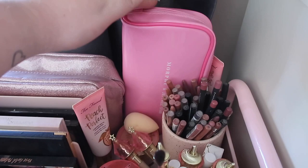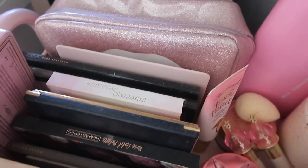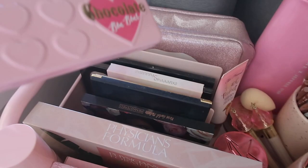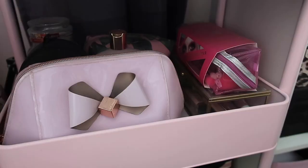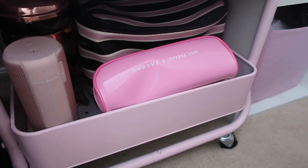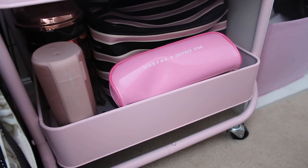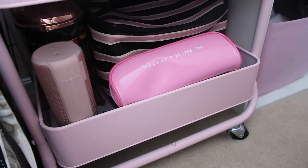I have a Kylie makeup bag and then some other palettes in here - some Too Faced, some Huda Beauty, the Shane x palette which I could never get rid of, some Tarte, and another Too Faced palette. Down in the next section I have some other pink stuff on display including a Ted Baker makeup bag and the Jeffree Star x Morphe collaboration with all his brushes. At the very bottom I have the other part of the Jeffree Star x Morphe collab, my Beats speaker, and at the back my travel makeup case that I got when I was in the US.